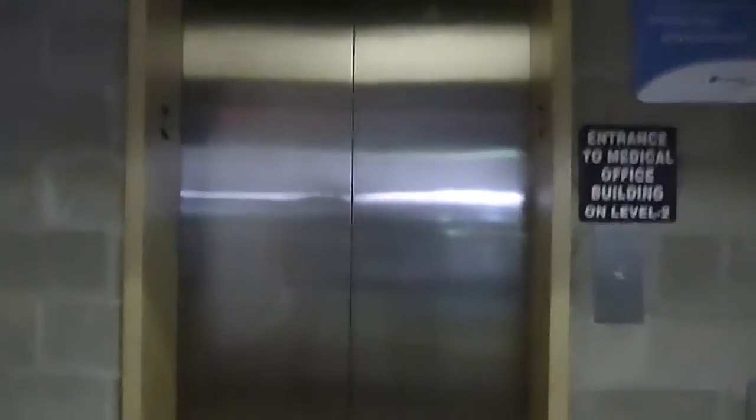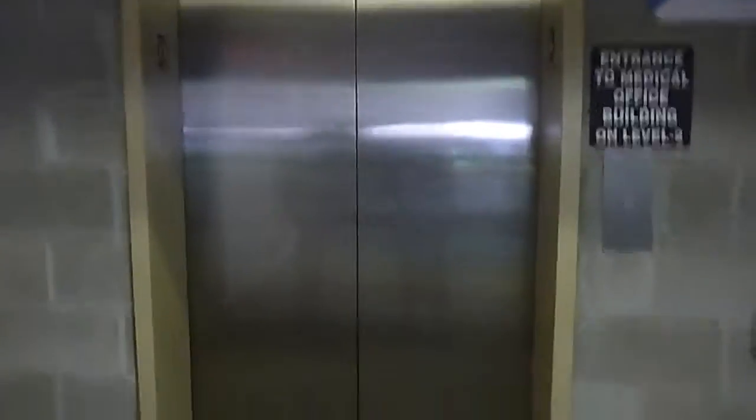This is the elevator at the Parking Lodge at the Elliot Hospital in Manchester, New Hampshire. I'm not sure what kind it is. And four — darklit button marks.